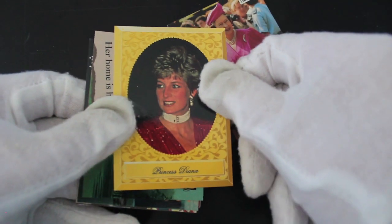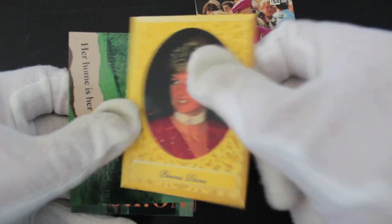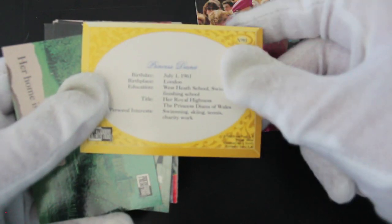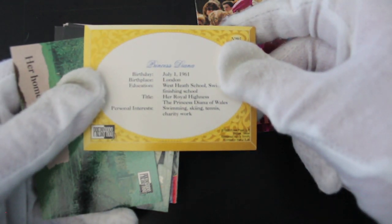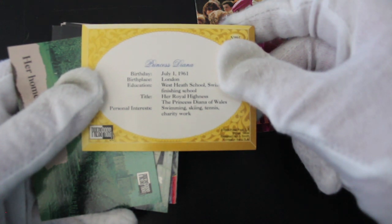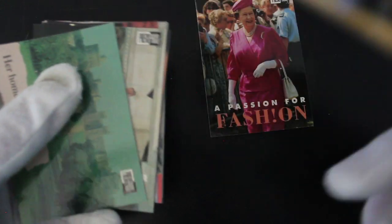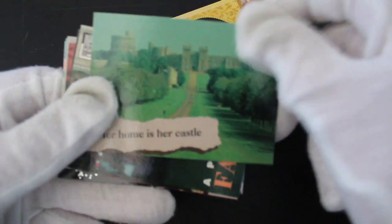Oh, there's the People's Princess — Princess Diana. Show some respect to her. Swimming, skiing, tennis, charity work — notice how charity work is last; that'd be top priority for your love. Anyway, I won't speak about her in a negative way. Here we go.